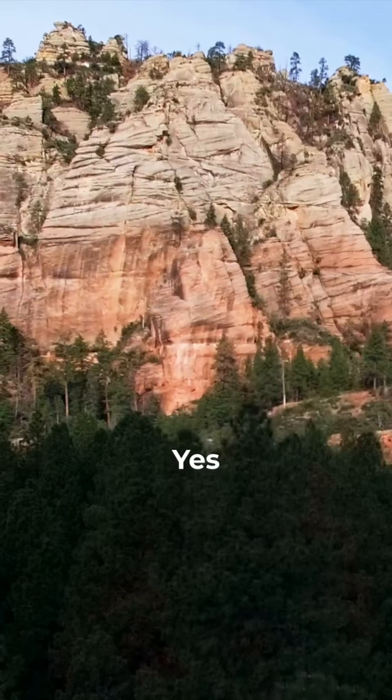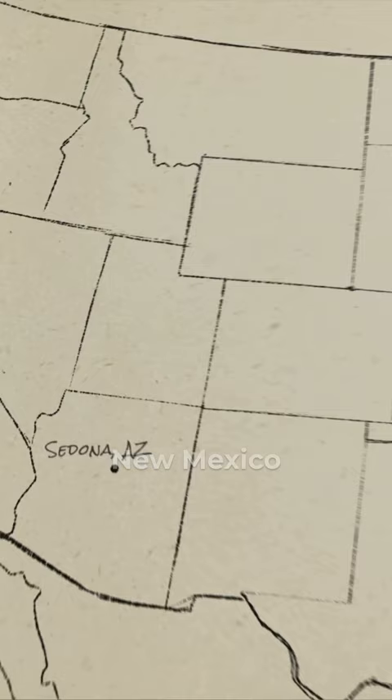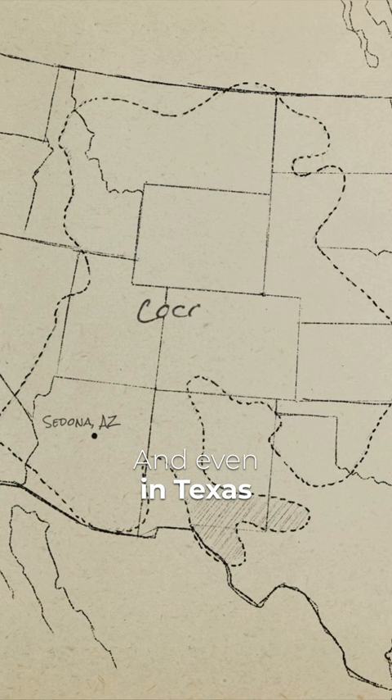Take the Coconino Sandstone. We can trace it from here, right across New Mexico, Colorado, right over towards Kansas and Oklahoma, even in Texas. We're talking at least 200,000 square miles. That's not the scale that we see today with localized sedimentation.